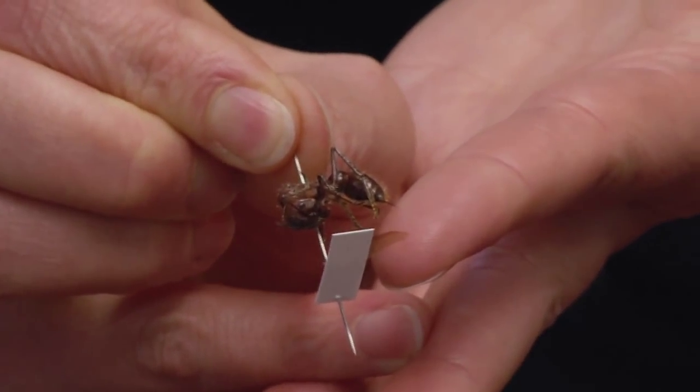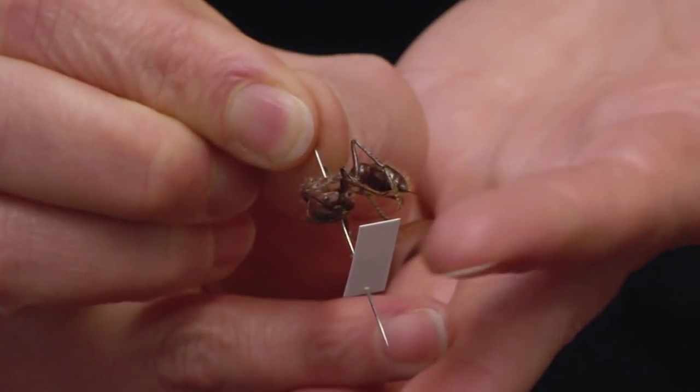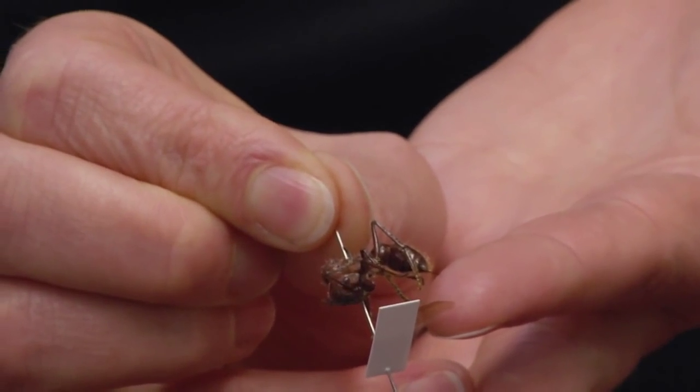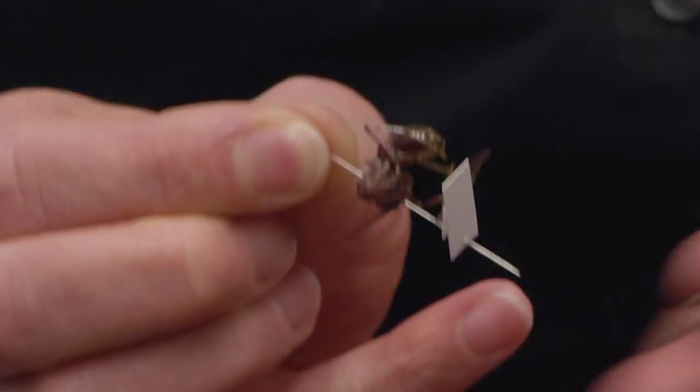In insects, males have essentially a penis, but it's called an aedeagus — the delivery vehicle to the opening in the female. This is actually a female queen. You can see her sting right there, and that's what she would deliver venom from — right above where she lays eggs. Her sting is a modified ovipositor, but is no longer used for egg laying; it's now used only for venom delivery.